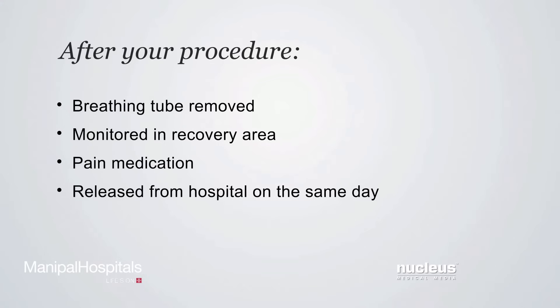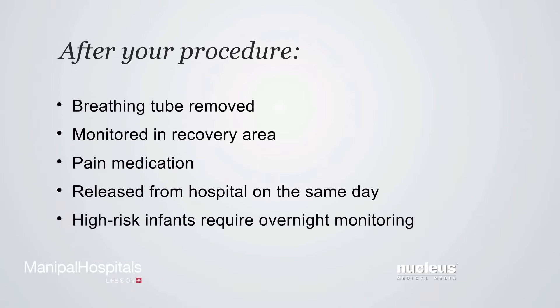Most patients are released from the hospital on the same day as the procedure. High-risk infants, such as those that are premature or those that have breathing problems due to the anesthesia, require overnight monitoring in the hospital.